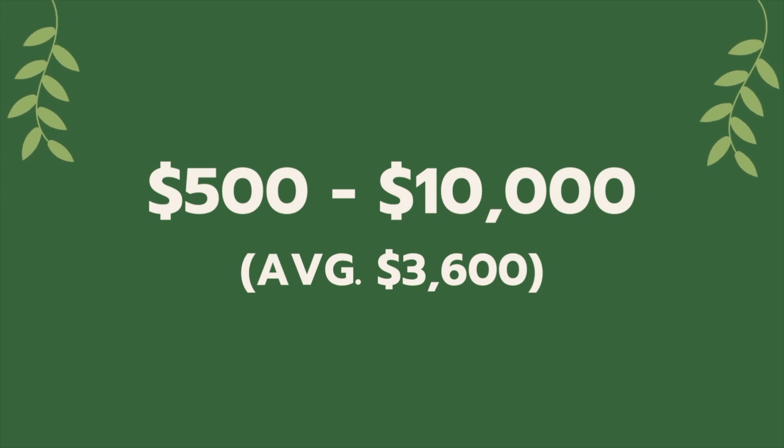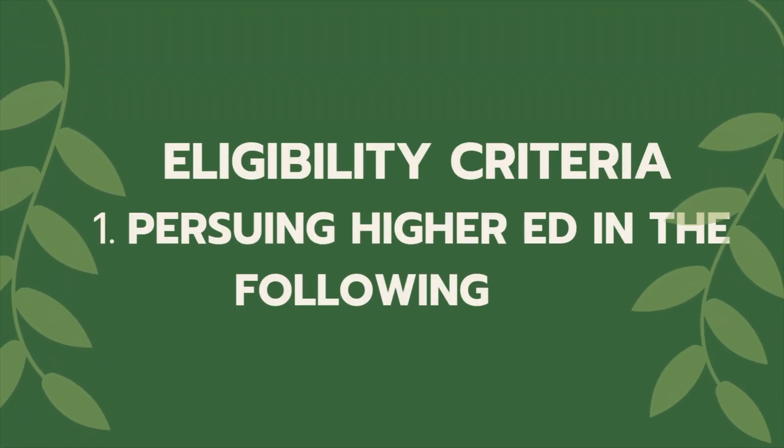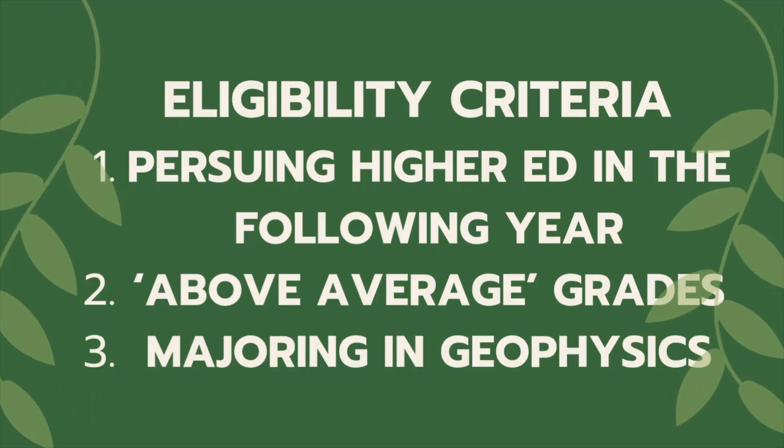The final scholarship is with the Society of Exploration Geophysicists. You apply once and are automatically considered for all scholarships you're eligible for. In 2024, 66 students received awards out of 375 applicants. Scholarships range from $500 to $10,000, with an average around $3,600, and you can renew year over year by volunteering or participating in SEG events at your university's chapter. Eligibility is open to high school students planning to pursue a degree, undergraduates, and graduate students, and you must be pursuing a career in geophysics with above-average grades.